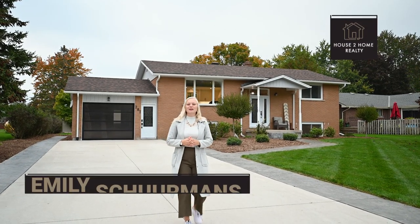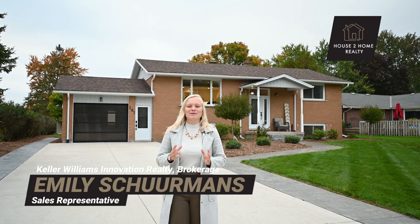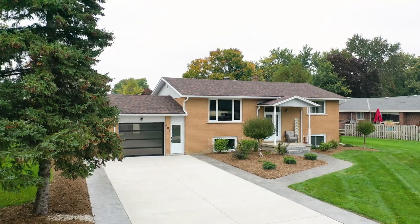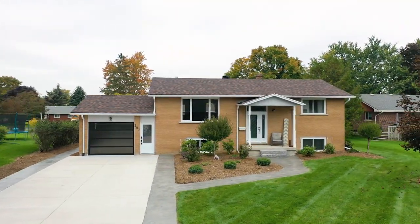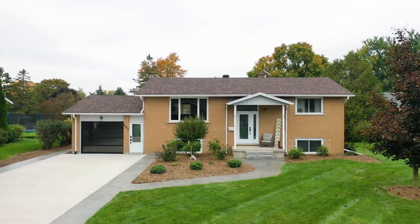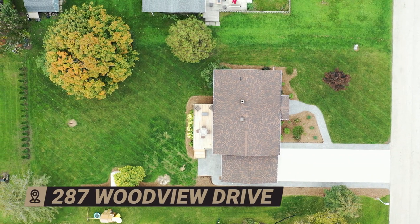Are you looking for a move-in ready home on a quiet street in a lovely town? Then boy, do I have what you're looking for. Hey there, it's Emily Shermans with Keller Williams Innovation, and from your first glimpse of this bungalow, you'll understand the hype. Welcome to 287 Woodview Drive in Atwood.